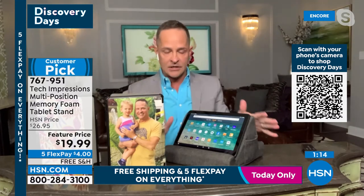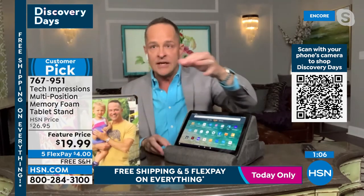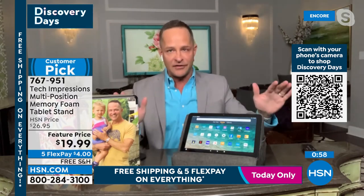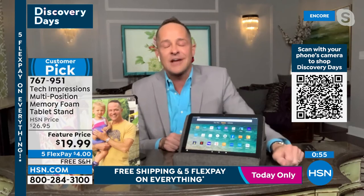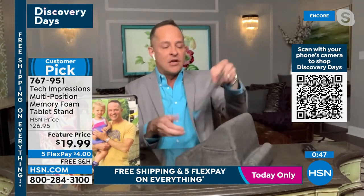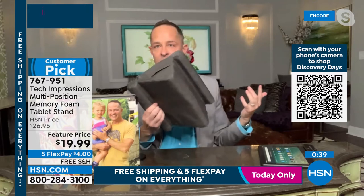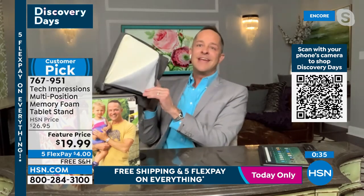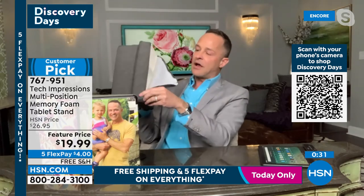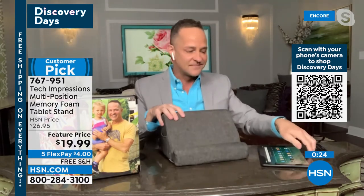My little boy loves the tech pillow — at night when he watches PBS Kids shows if he doesn't have his tablet on his tech pillow his world is not right. It's cozy and comfortable — instead of moving your neck to meet the demands of where your tablet is, you've got two comfortable angles to choose from. It's memory foam so it takes a beating. It has a zipper cover so you can pop it in the washing machine — easily washable.